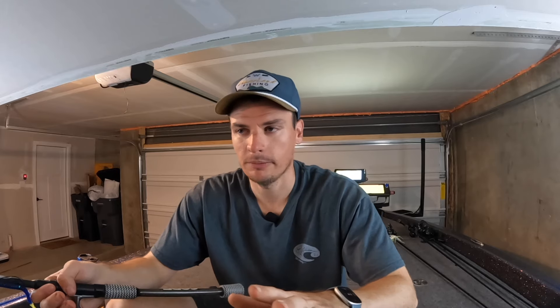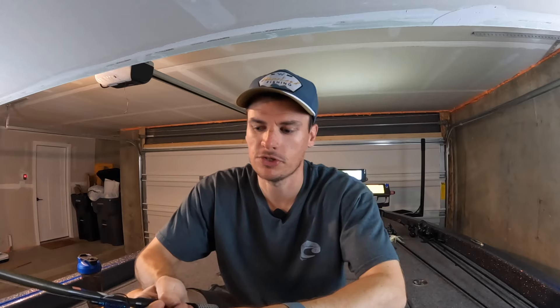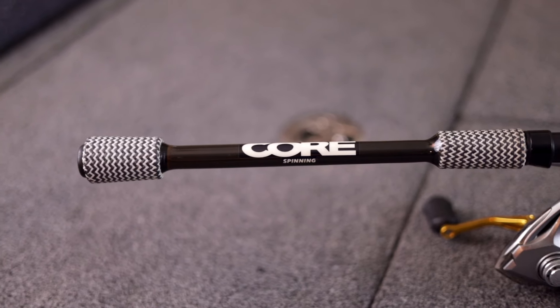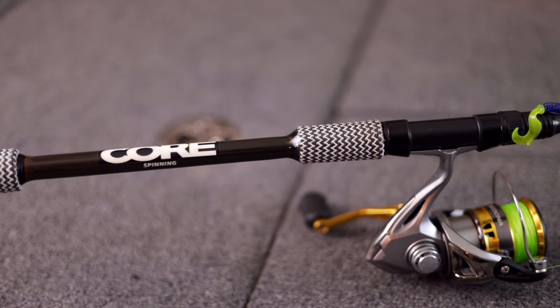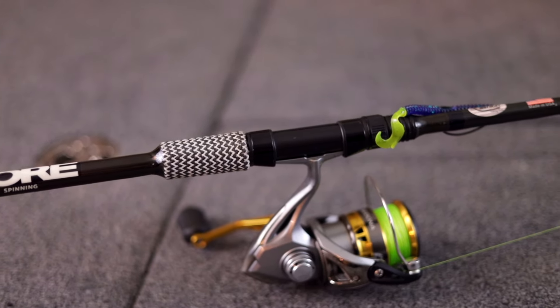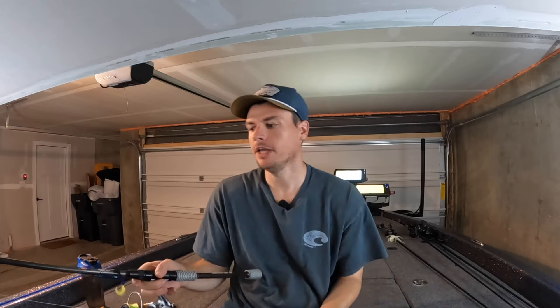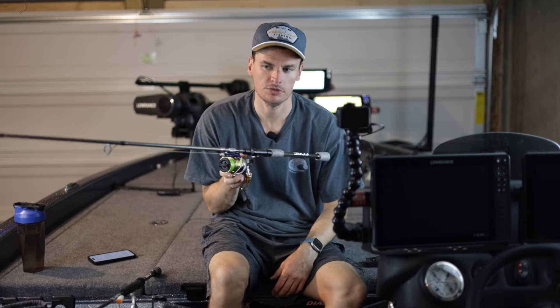Sometimes as anglers we overcomplicate everything and think the bass are going to bite if it has a chartreuse tail versus no chartreuse tail. Most of the time it's just a matter of whether your bait is in the right spot. Now let's quickly run through what this setup is, what the gear is on it, and then we're going to go out on the water and fish numerous different techniques with this single setup and see how many fish we can catch.